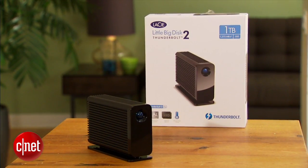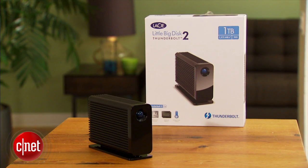For more on this drive, check out my full review at cnet.com. Basically, it's a ridiculously fast device. And normally I only use the word 'ridiculously' to describe how good I look in the bathroom mirror — that's how fast it is. And that's also because I'm Dong Ngo, and this has been the first look at the Little Big Disc Thunderbolt 2 from CNET. I look good, alright — see you next time!